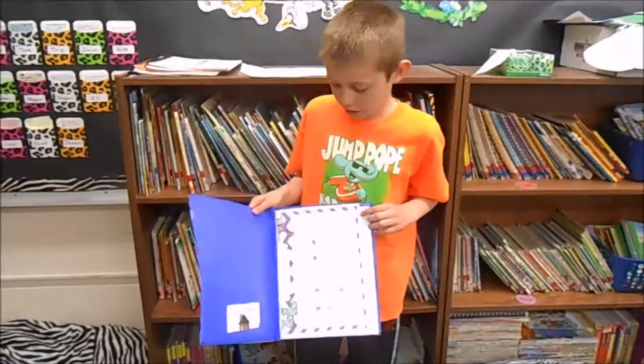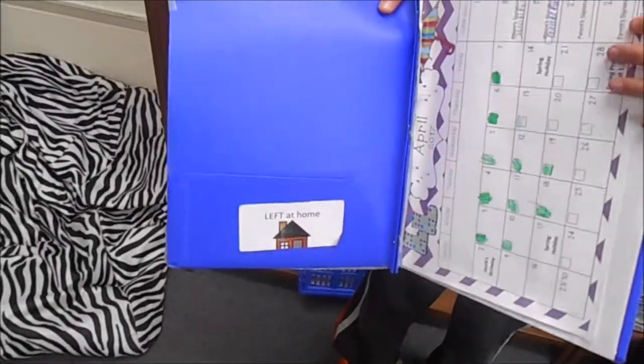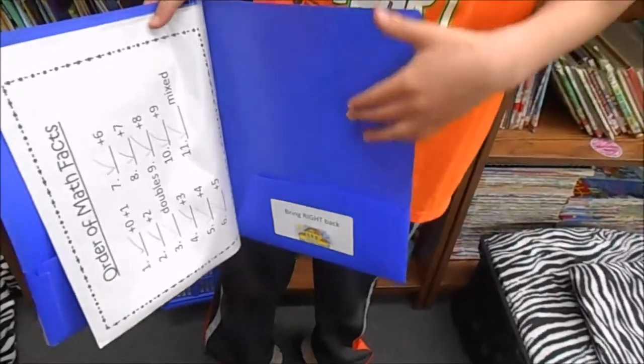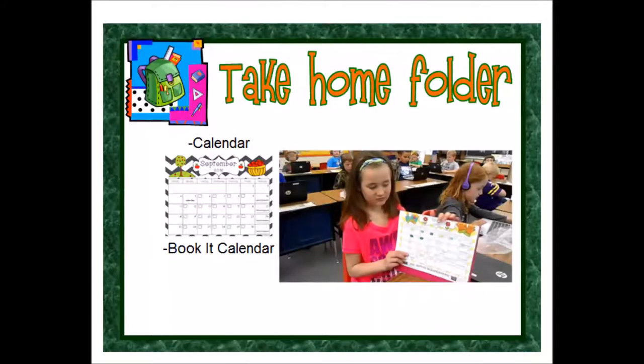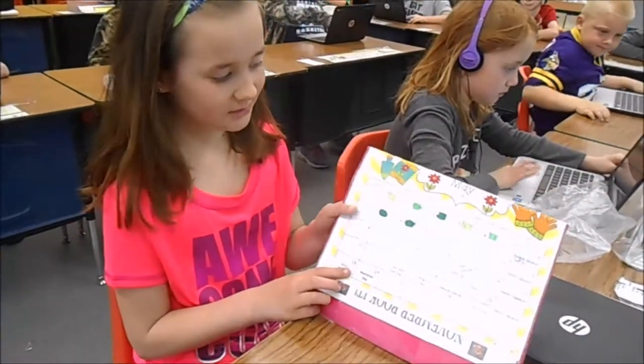This is my take-home folder. The left side is where you keep all the stuff you're able to bring home from school. The right side is the bring-back side — things you have to bring back to school, like homework. This is our monthly calendar.